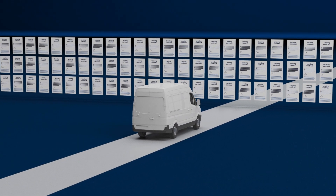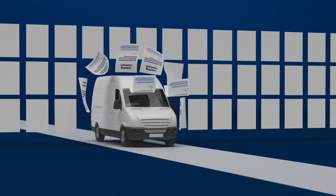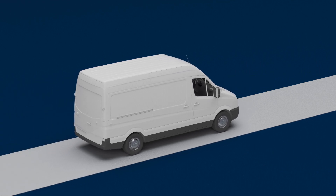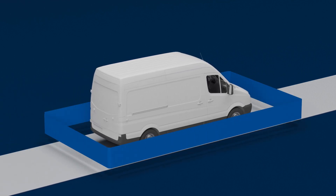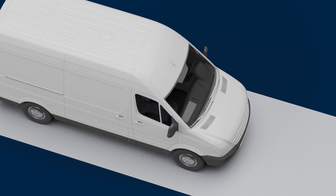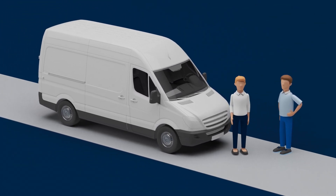Leasing contracts often seem inflexible and untransparent. We have good news for you. There are leasing contracts that can be truly flexible and fair, because in addition to the standard closed models on the market, there are also open leases, such as the Flex Lease model from Holman. How this solution works in detail and the advantages, we will present the facts in our video.